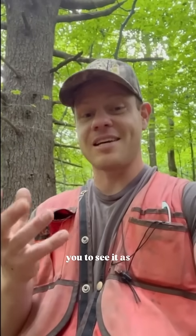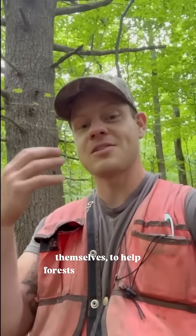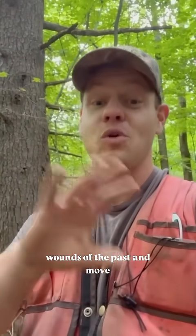I know that forest management can be really intimidating, but I would invite you to see it as something that can also be used to help forests be themselves — to help forests recover from the wounds of the past and move into a better future.